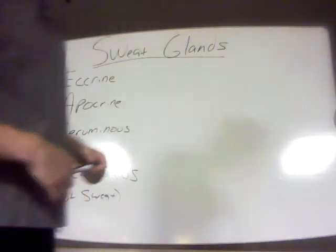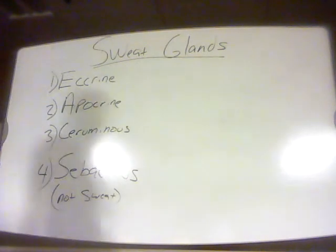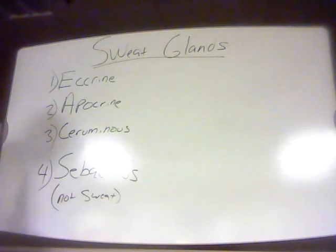All right, so next, if you're following along on page 155 of Merriam and Vogt's Anatomy and Physiology book, you'll come to the section about sweat glands.